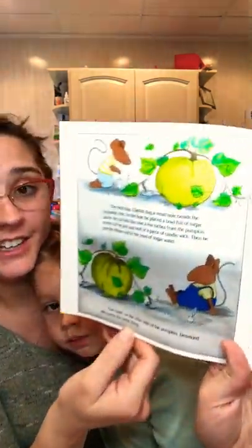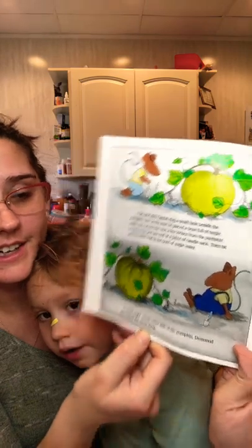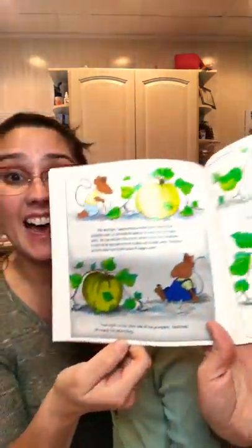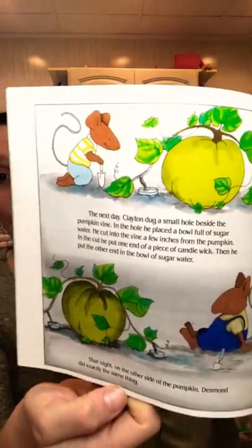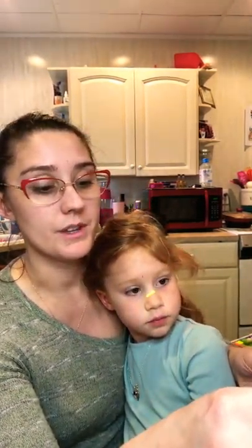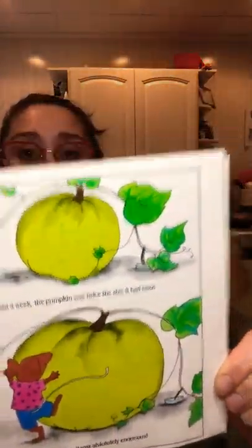That night on the other side of the pumpkin Desmond did exactly the same thing — they're both going to water it with sugar water. Within a week the pumpkin was twice the size it had been. Within two weeks it was absolutely enormous. Look at that giant pumpkin!